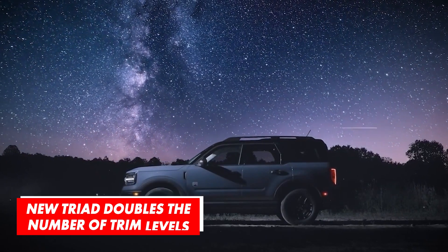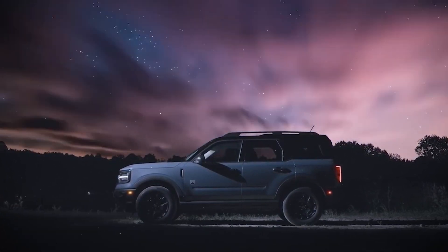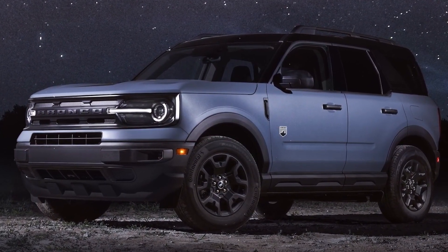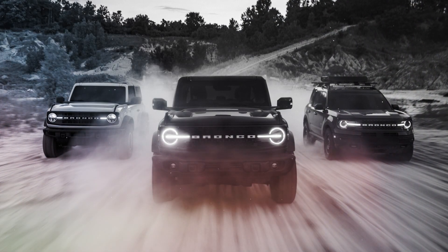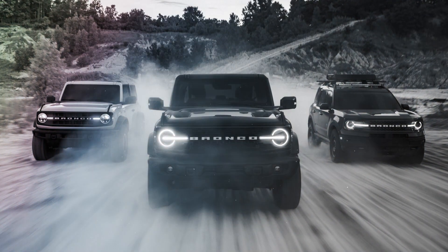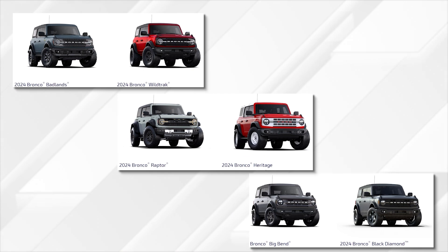Just like most other carmakers, Ford's management has learned long ago that the easiest way to earn more is to give buyers the opportunity to customize. Various color options, appearance packages, and exclusive features are just some of the things that come to mind. So it seems a little bit strange that the 2023 model comes only in three trim levels. But this will change very soon, because the 2024 Ford Bronco will double the number. Three more versions of this off-roader are coming, and although the officials are yet to provide the specifics, it's pretty easy to figure out that each one is targeting a specific group of potential buyers just by reading their names.